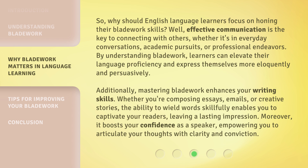Additionally, mastering bladework enhances your writing skills. Whether you're composing essays, emails, or creative stories, the ability to wield words skillfully enables you to captivate your readers, leaving a lasting impression. Moreover, it boosts your confidence as a speaker, empowering you to articulate your thoughts with clarity and conviction.